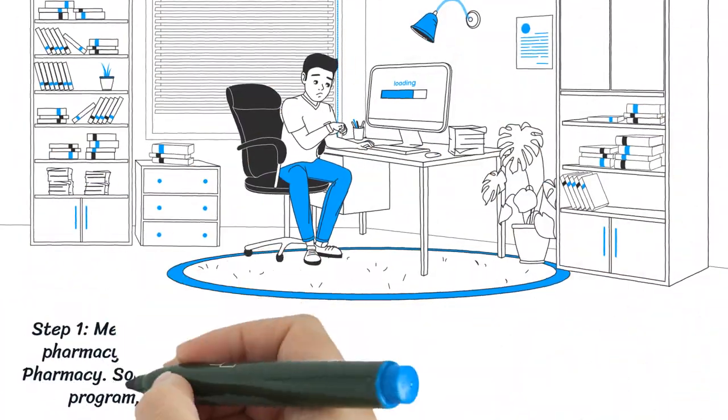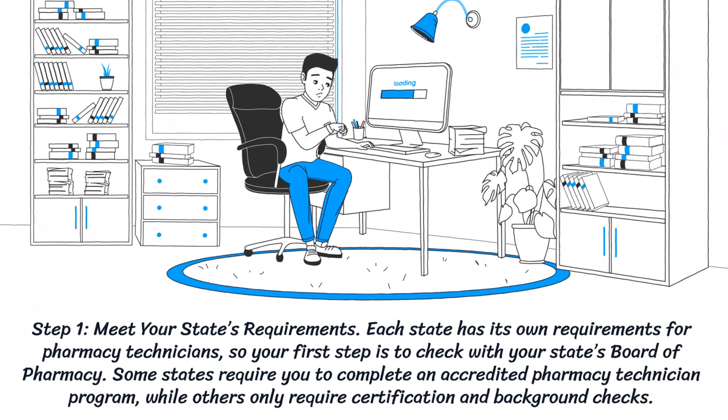Step 1: Meet your state's requirements. Each state has its own requirements for pharmacy technicians, so your first step is to check with your state's board of pharmacy. Some states require you to complete an accredited pharmacy technician program, while others only require certification and background checks.